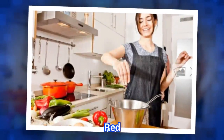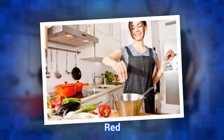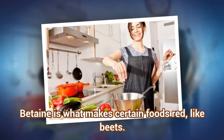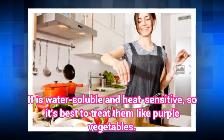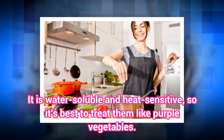Red. Betaine is what makes certain foods red, like beets. It is water-soluble and heat-sensitive, so it's best to treat them like purple vegetables.